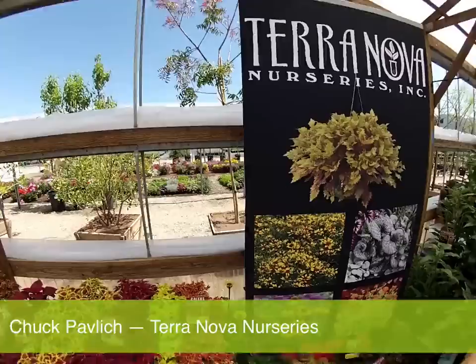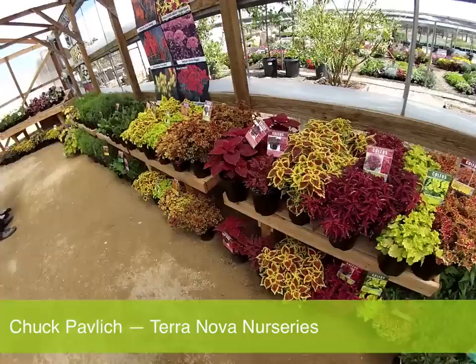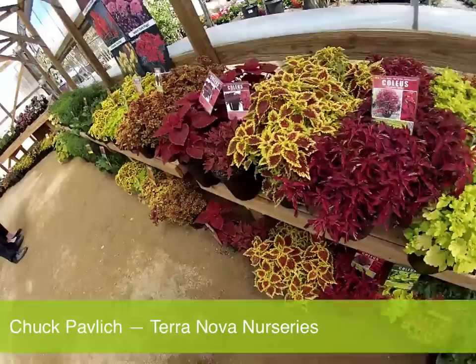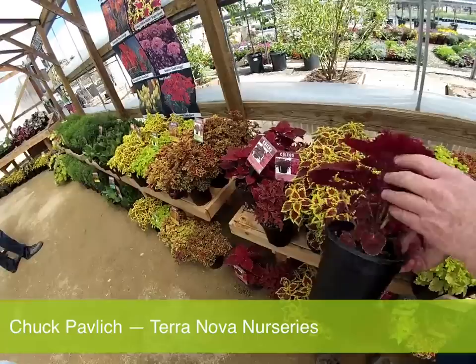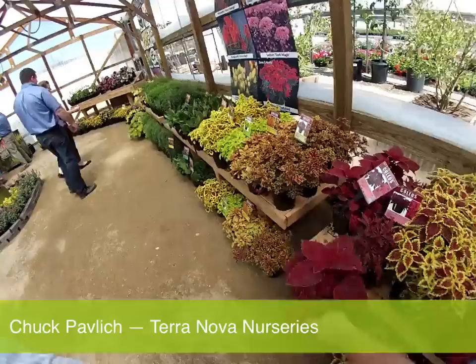We have a whole huge selection of dwarves, semi-dwarves, uprights, cascades, and ground covers — every use possible for a coleus. Whether smaller foliage or big foliage, no pinch and no PGRs — do not use any PGRs. At every leaf node, there's a break every time, every plant. So this is going to be a great addition to anybody's landscape.